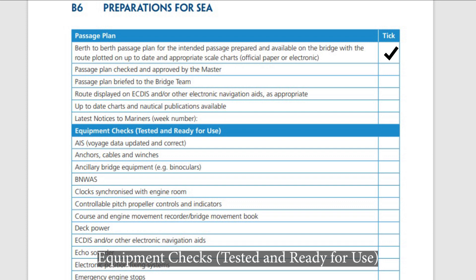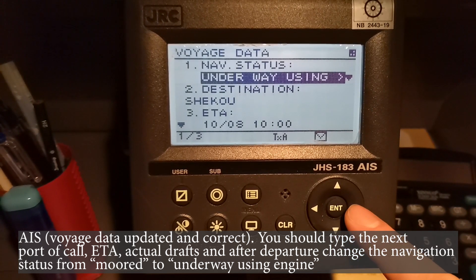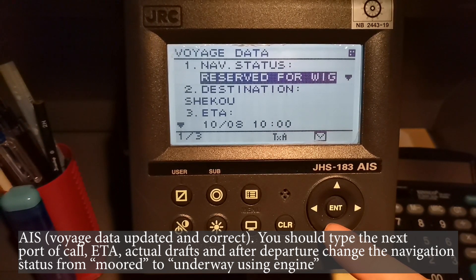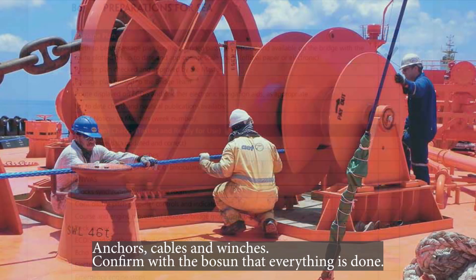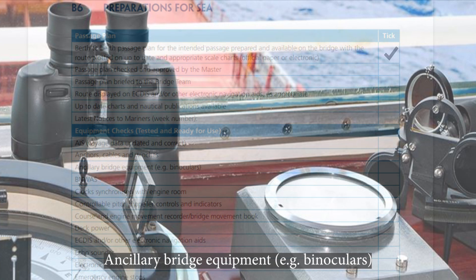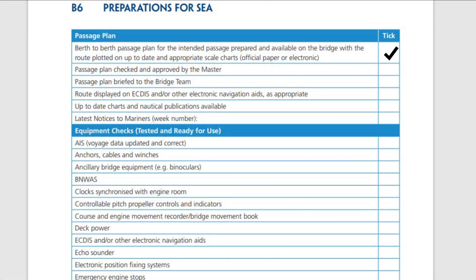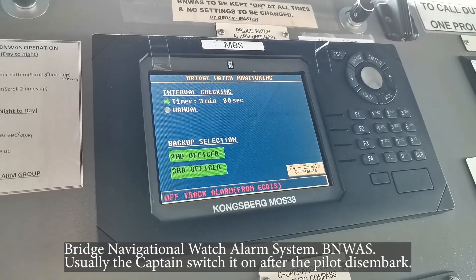Equipment checks — tested and ready for use. AIS: voyage data updated and correct. You should type the next port of call, ETA, actual drafts, and after departure change the navigation status to 'Under way using engine.' Anchors, cables, and winches: confirm with the bosun that everything is done. Ancillary bridge equipment, e.g. binoculars. Bridge navigational watch alarm system (BNWAS) — usually the captain switches it on after the pilot disembarks.